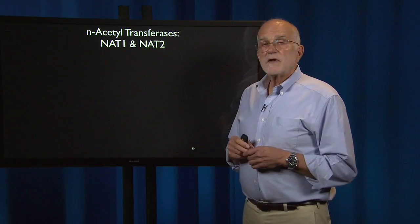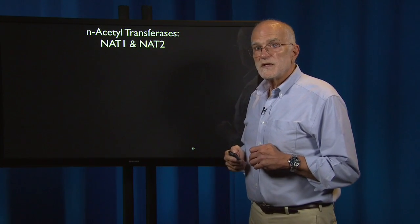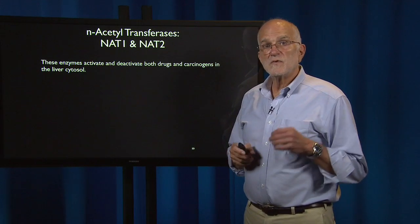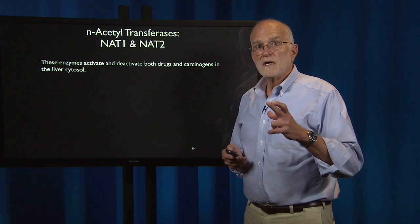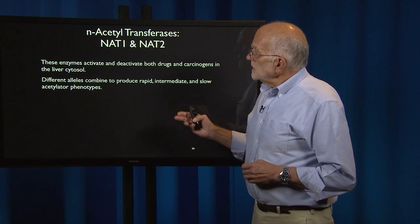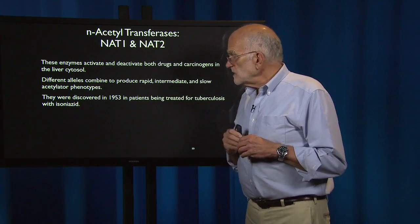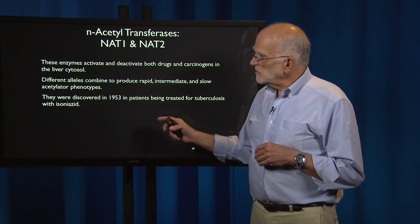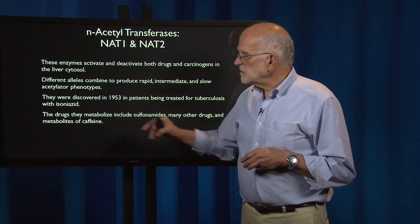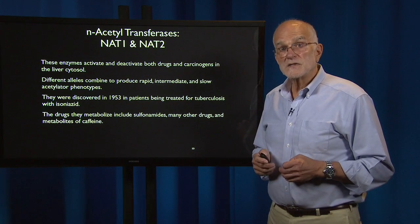Another very important set of enzymes involved in drug metabolism are the N-acetyltransferases — NAT1 and NAT2. They activate and deactivate both drugs and carcinogens, and they are active mostly in the liver cytosol, making the liver such an important part of cleansing our body. Different alleles combine to produce rapid, intermediate, or slow acetylator phenotypes. They were discovered in 1953 in patients treated for tuberculosis with a drug called isoniazid. The drugs they metabolize include sulfonamides, many other drugs, and the metabolites of caffeine — so people vary in their reactivity to coffee and tea because of genetic variation in N-acetyltransferases.